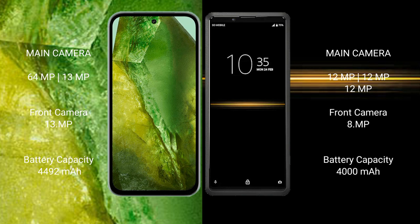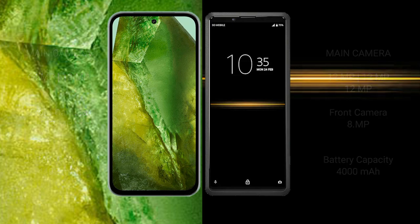Google Pixel 8a has a 4492mAh battery with 30W fast charging support. Sony Xperia Pro has a 4000mAh battery with 21W fast charging support.